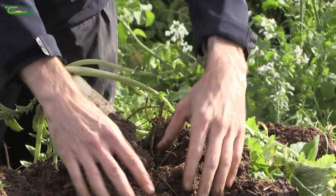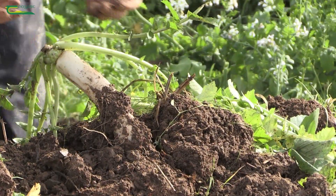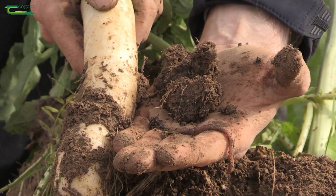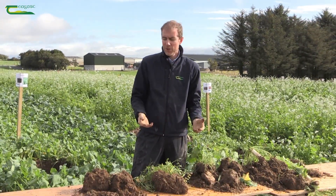So this carbon that's there in the root systems is feeding the worms and feeding the microbes, who can help to glue those soil particles together and keep the soil better able to manage carrying a machine, for instance.